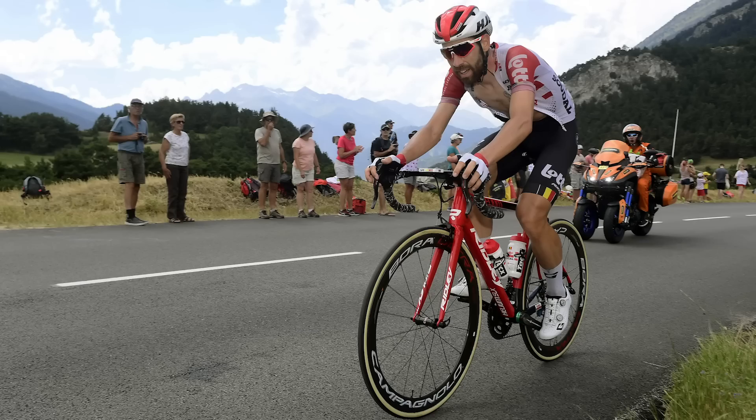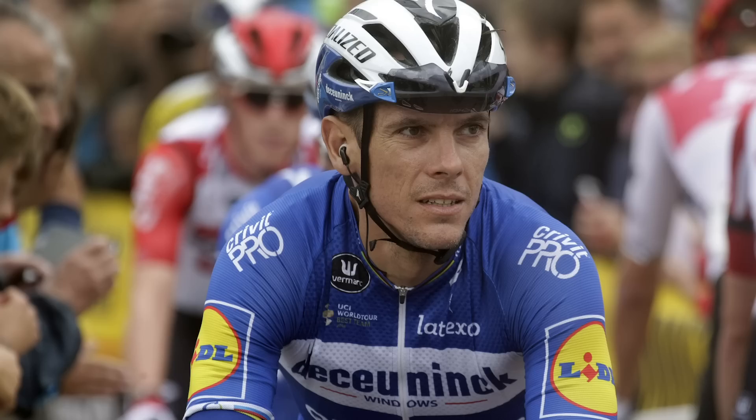Beyond the sprinters and GC riders, we've also got the likes of Thomas De Gendt doing his third Grand Tour of the season - expect to see him in breakaways on most days. And there's also potentially Philippe Gilbert for Deceuninck-Quick-Step, though we don't know exactly where he's going next year. He might be primarily at this race to prepare for the World Championships in Yorkshire. You also get a whole group of riders preparing for next year's Spring Classics - coming to the Vuelta and getting that big volume and high-intensity racing going into the winter can be the groundwork for a great Spring Classics season.